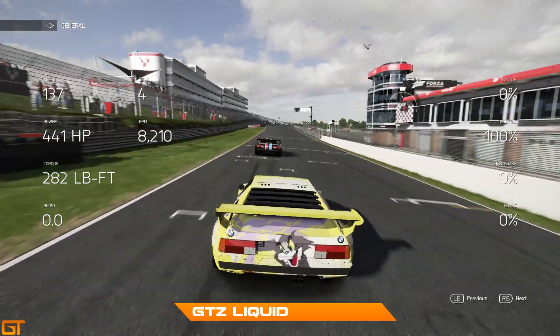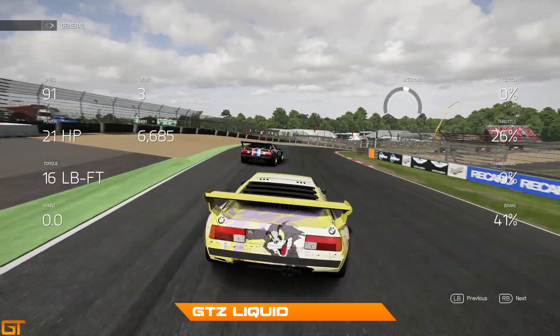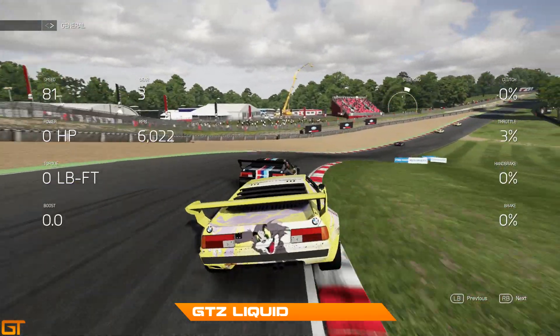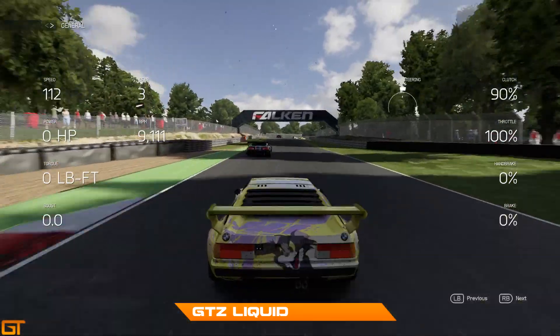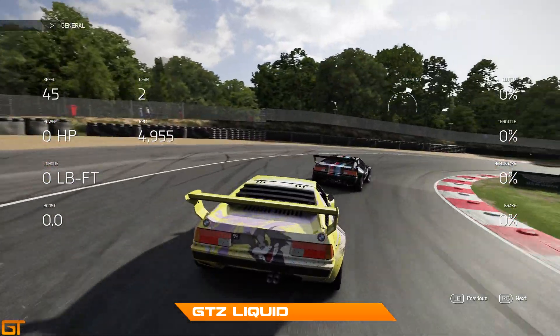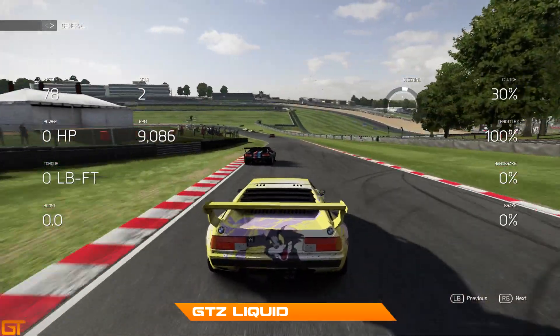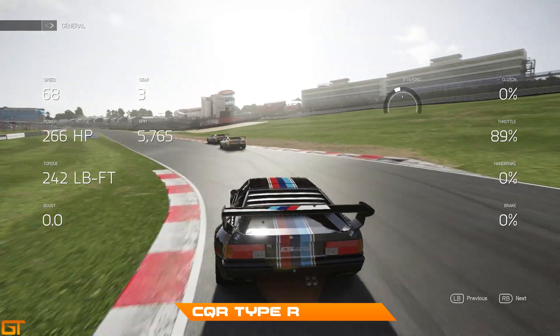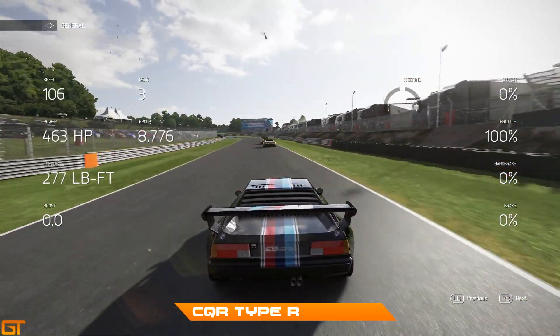Liquid going to try to retake that fourth position, getting very close on the apex, but I just accelerate away as I go up the hill towards turn two. He's going to lock up ever so slightly up there, and then taking a late apex for a good drive down the hill towards turn three. Type R just losing the tail of the top two.